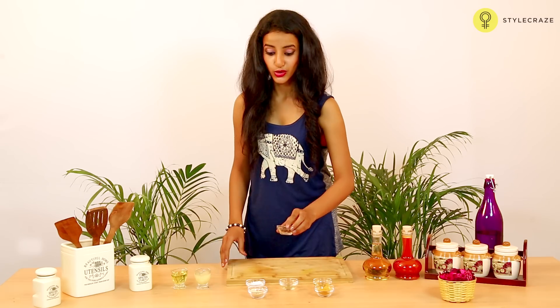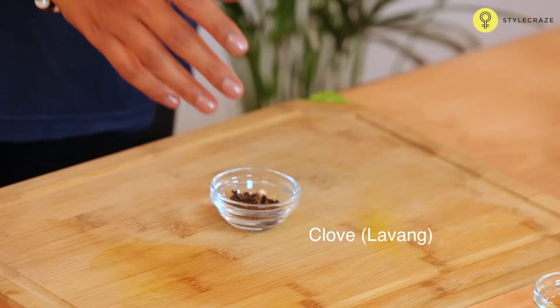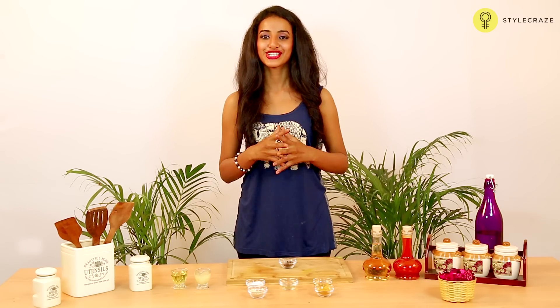You can chew on a clove — also called long — and direct the generated juice to the affected area to get instant relief from this problem.